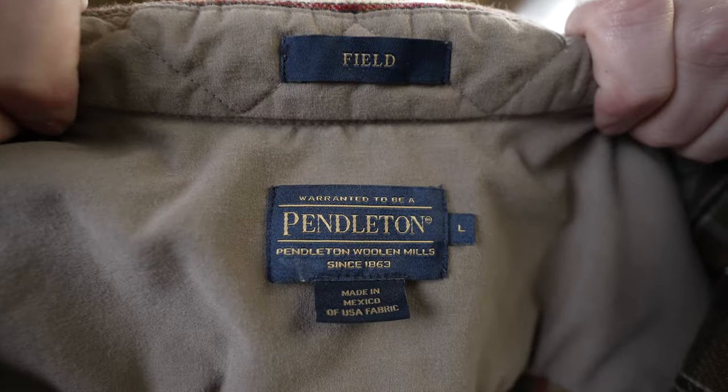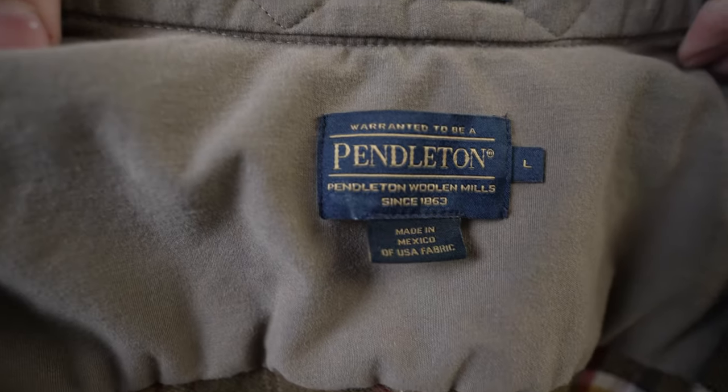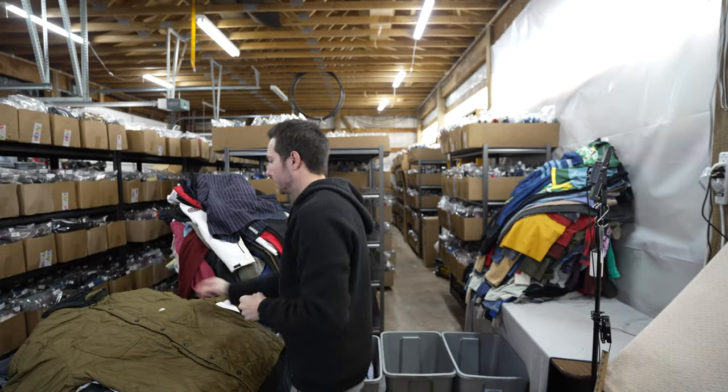This was a nice find — I pretty much pick up all things Pendleton at the right price. It's a 100% wool men's flannel Pendleton button-up. That was really nice.